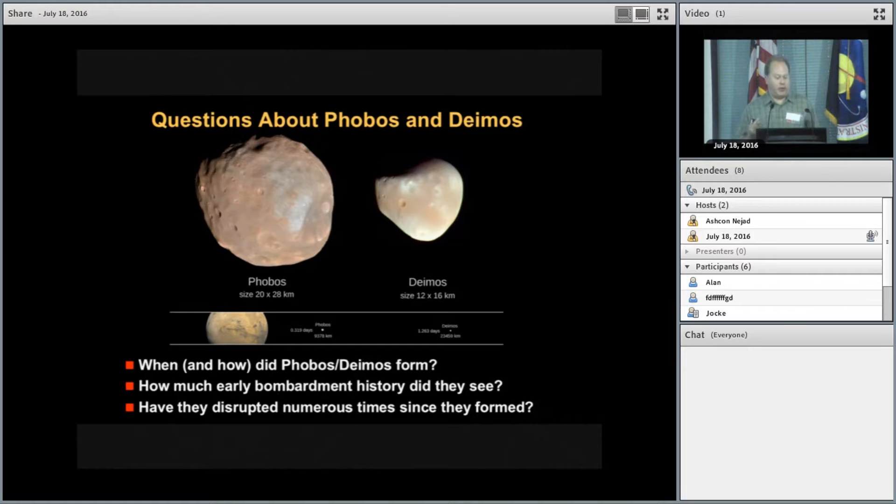Some questions I'm going to try to briefly address: when did Phobos and Deimos form? How much early bombardment history did they see? And ultimately, have they been disrupted numerous times, or after forming, have they been essentially unchanged except for exterior changes?